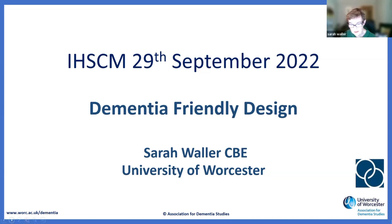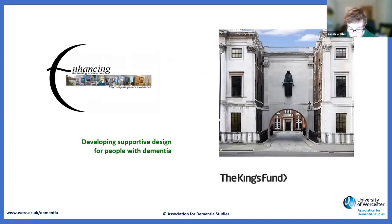I was very privileged to work at the King's Fund for 15 years, running a programme called Enhancing the Healing Environment. We looked at a series of environments where people living with dementia were cared for — started off in hospitals, then looked at care homes, quite a lot of work in hospices, and also in the prison service. I'm going to focus particularly on the development of the assessment tools, which I can challenge you all to go away and use.